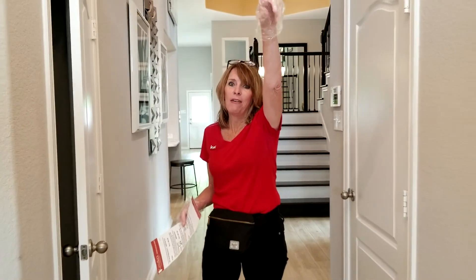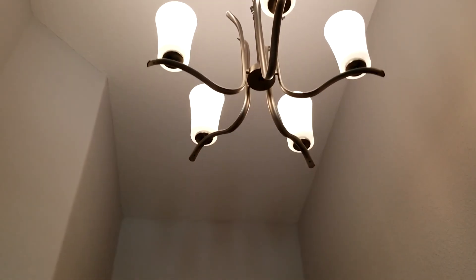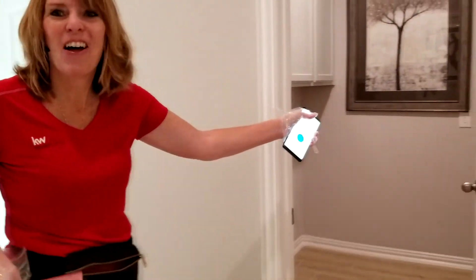We've got an awesome light fixture — I just think that's really cool. There's a hall closet. This is the door to the garage. This is the laundry room.